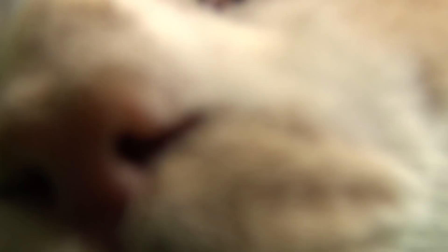Thank you so much for watching. Please subscribe, leave a like, and consider supporting me on Patreon if you appreciate my videos and efforts with the Pimax headsets. A big thanks to all my Patreons, and a special thanks to my official sponsors Commander Darklight and Art Armin. You guys are awesome! Have a lovely weekend and see you in the next one. Cheers!